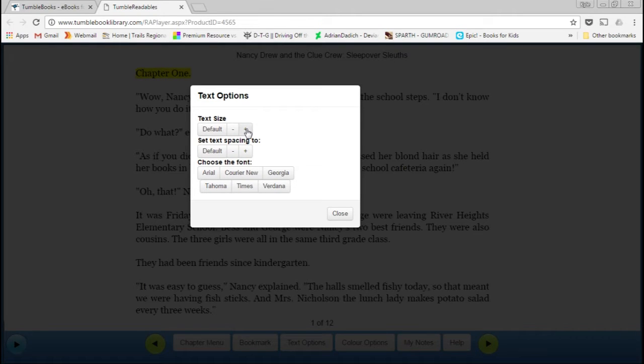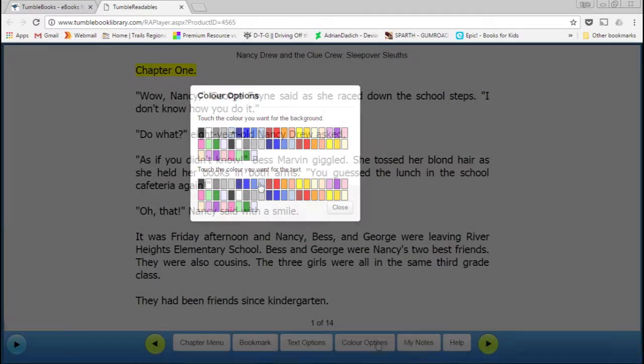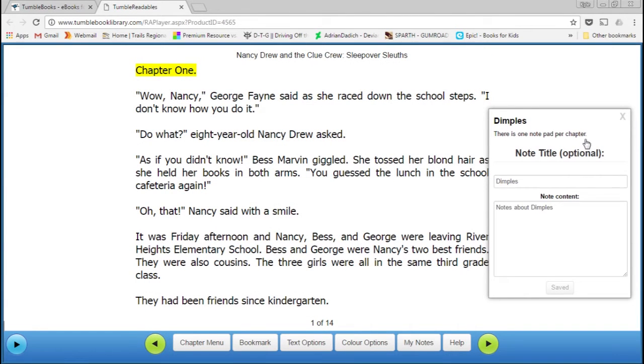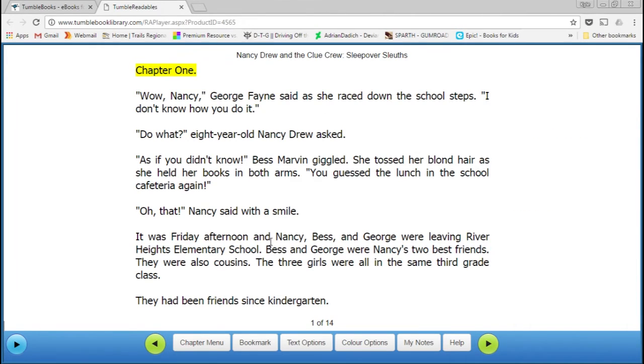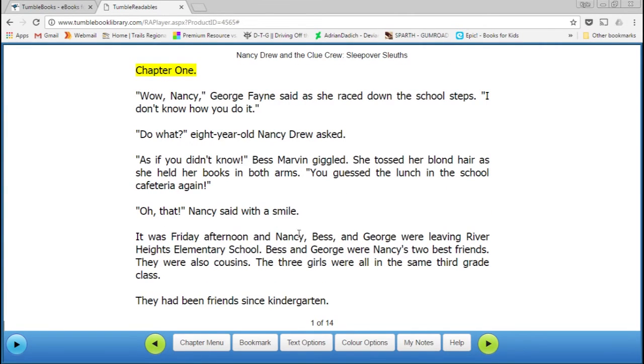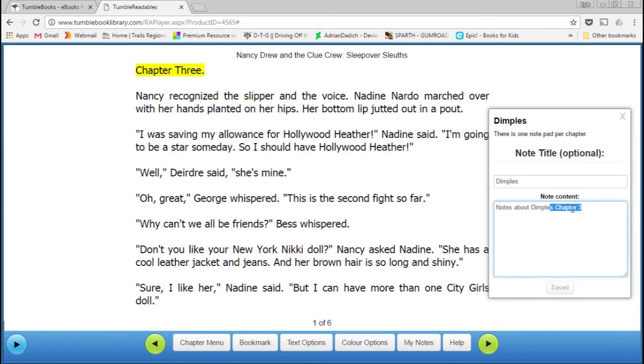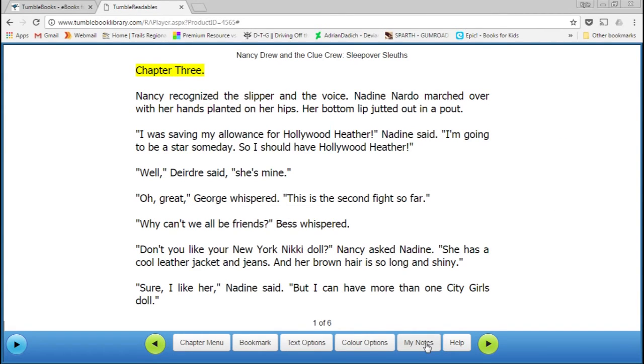There are text options as well: you can increase text size, increase text spacing, change the font, and change the colors. You can also make notes. I'll admit this is something that isn't working all that well — I was doing a read-along earlier about dimples, and it's loading those notes in this chapter of a Nancy Drew book. So add this to the list of things I don't think TumbleBooks does particularly well. It seems to mix up notes across different books.